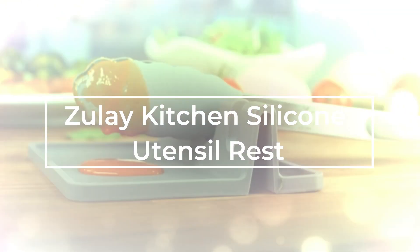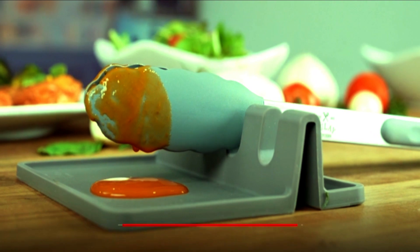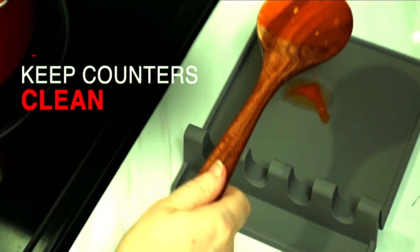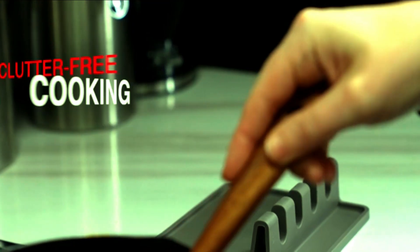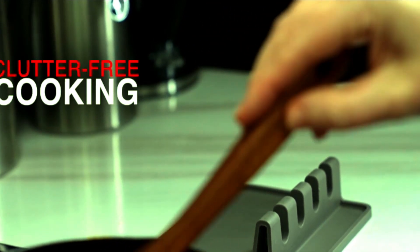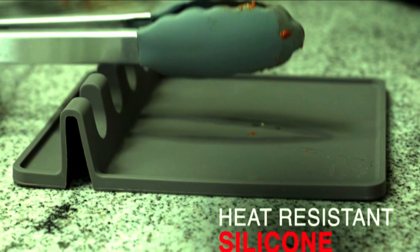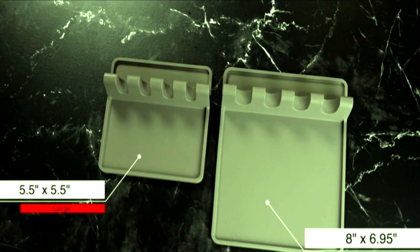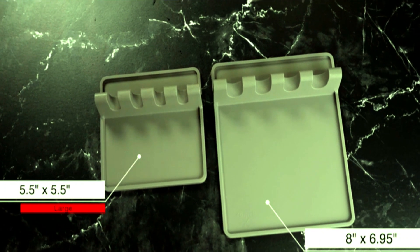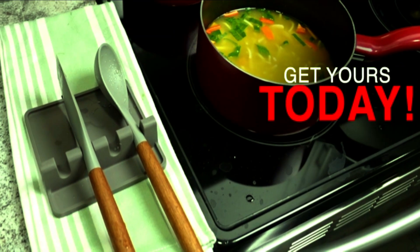Number 2: Zoolery Kitchen Silicone Utensil Rest. Introducing the Zoolery Kitchen Silicone Utensil Rest, the perfect solution for keeping your kitchen clean and organized. Made from BPA-free silicone, this durable spoon rest features a convenient drip pad to catch any messes, keeping your stovetop and kitchen counter spotless. Its heat-resistant design makes it ideal for safely resting hot utensils while cooking. Say goodbye to messy countertops and hello to a clutter-free kitchen with this essential kitchen gadget. Whether you're cooking up a storm or just need a place to rest your utensils, the Zoolery Kitchen Silicone Utensil Rest has you covered. Upgrade your kitchen today with this versatile and stylish utensil holder.